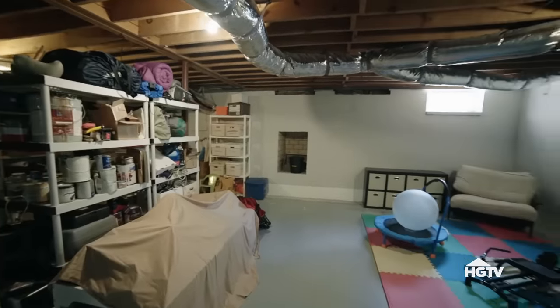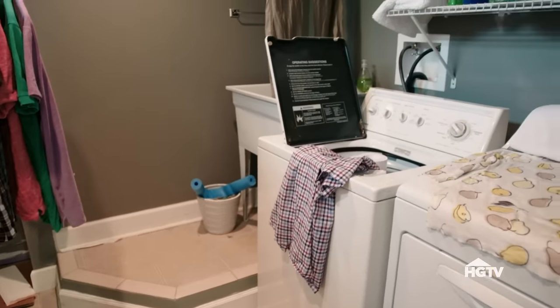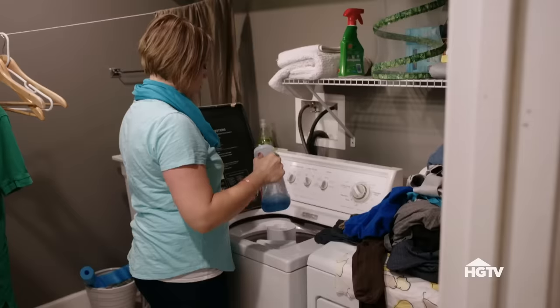Dave is hopeful that once the basement is finished, Laura will change her mind about moving. Finishing it would also be great for resale value. The laundry space is currently just a weird half-bathroom in the basement — another room trying to do too many things — and Laura hopes the renovation can address that.